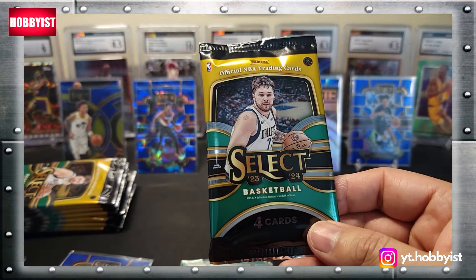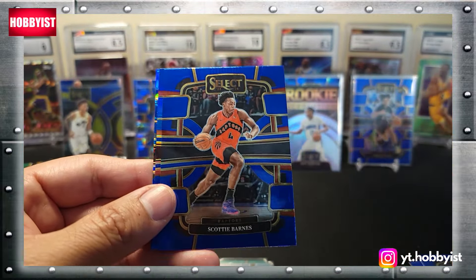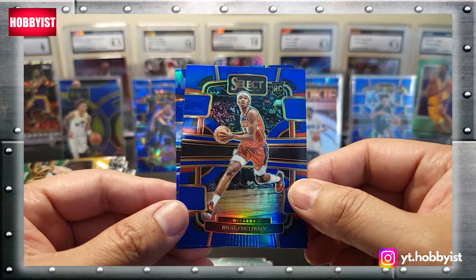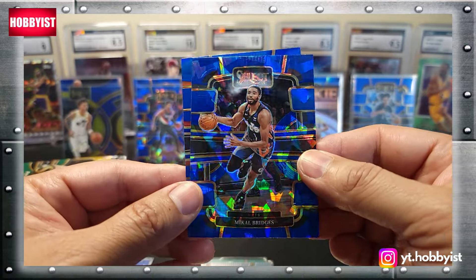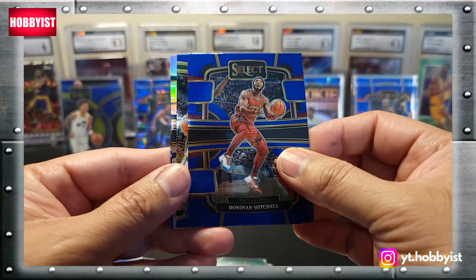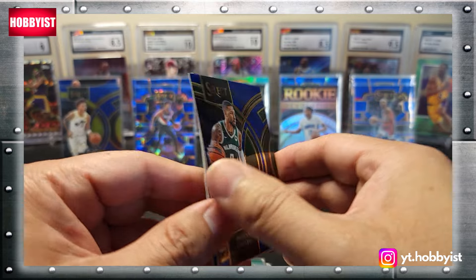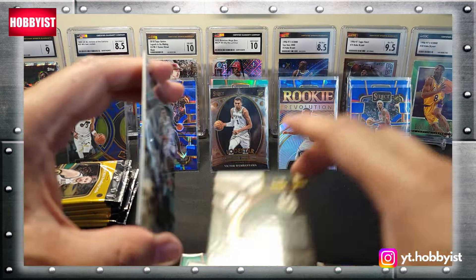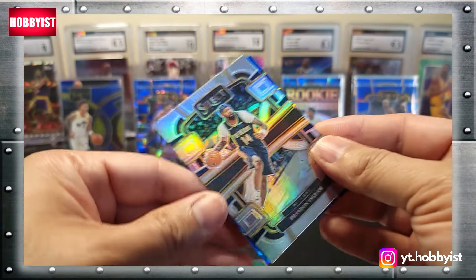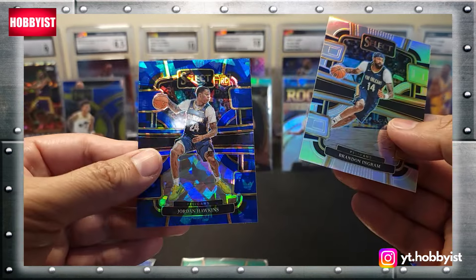Starting things off with the last mega box: Jaren Jackson Jr., Scotty Barnes, Bilal Coulibaly on the blue prism, and Mikal Bridges on the cracked ice. Donovan Mitchell starts this pack followed by Dame Lillard — that is not a prism, just a regular Dame. And a silver Brandon Ingram — nice — followed by a Jordan Hawkins.